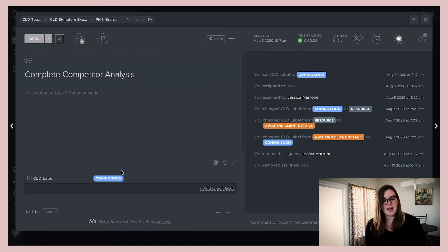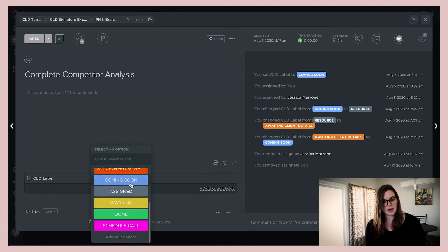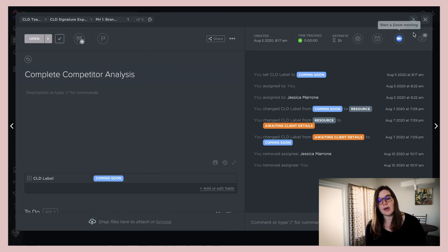Another thing we utilize a lot inside ClickUp is labels. We have different labels like awaiting client details, stuck, need something, coming soon. If it's assigned to a team member who hasn't started yet, we have an assigned label, a working label meaning it's in progress, done, and then schedule a call — meaning the client needs to go into the calendar and schedule a call with us.